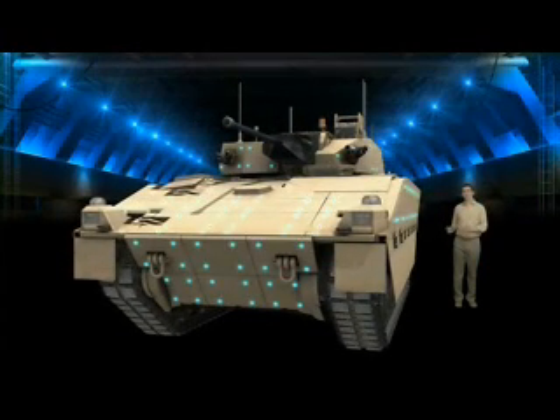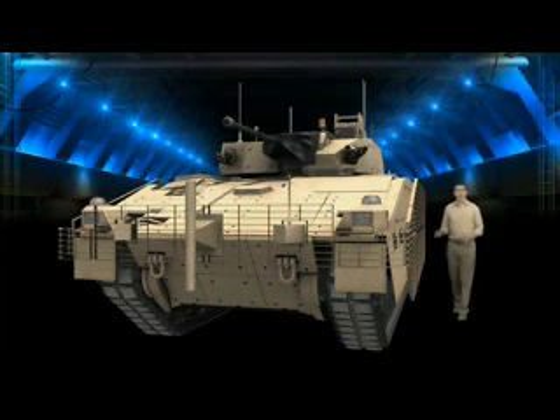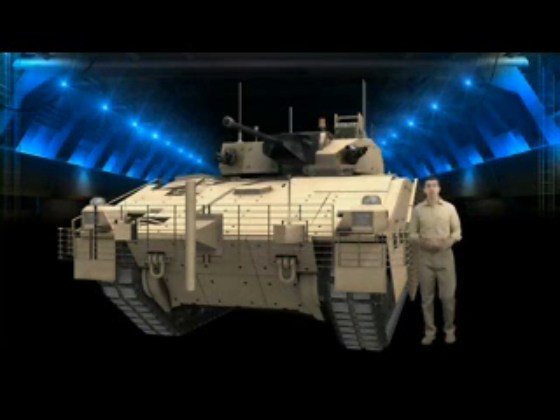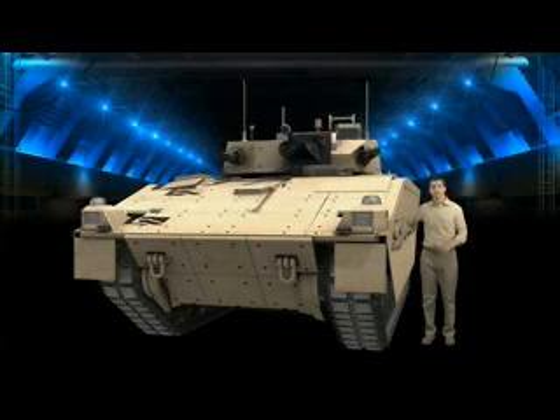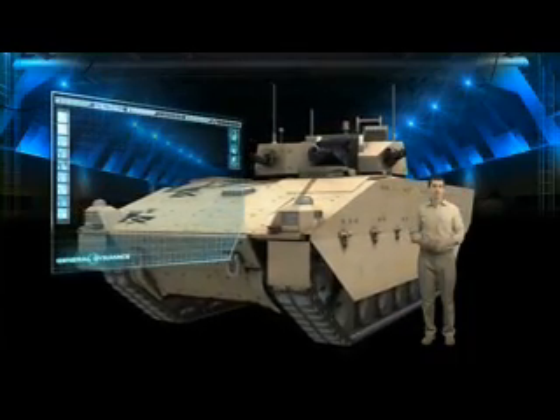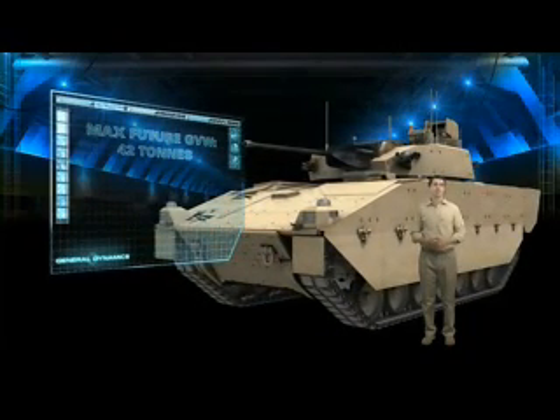Scout's passive protection is also adaptable. Unique fixings allow extra armour panels to be quickly attached or changed to suit the requirements of the mission. Of course, extra armour means extra weight, but Scout has a lot of room for growth. The transmission and running gear can handle 42 tonnes and the engine can be uprated to provide a further 25% more power.